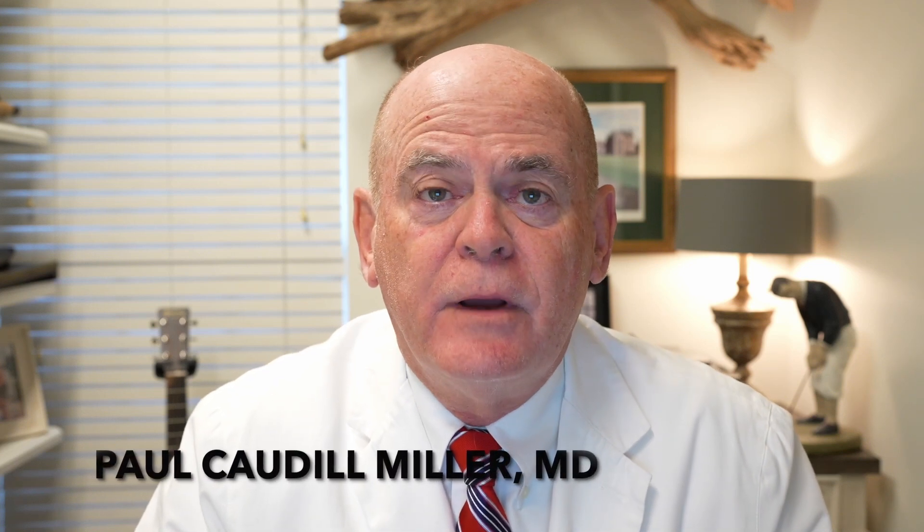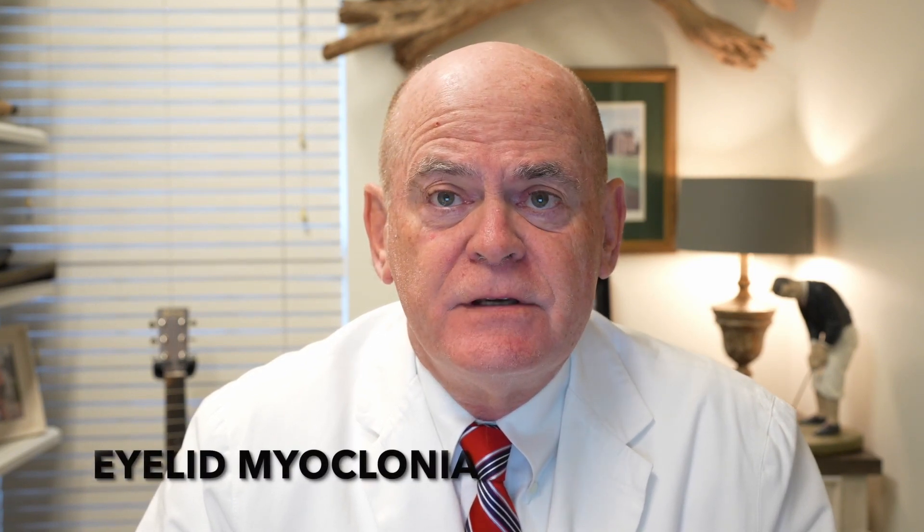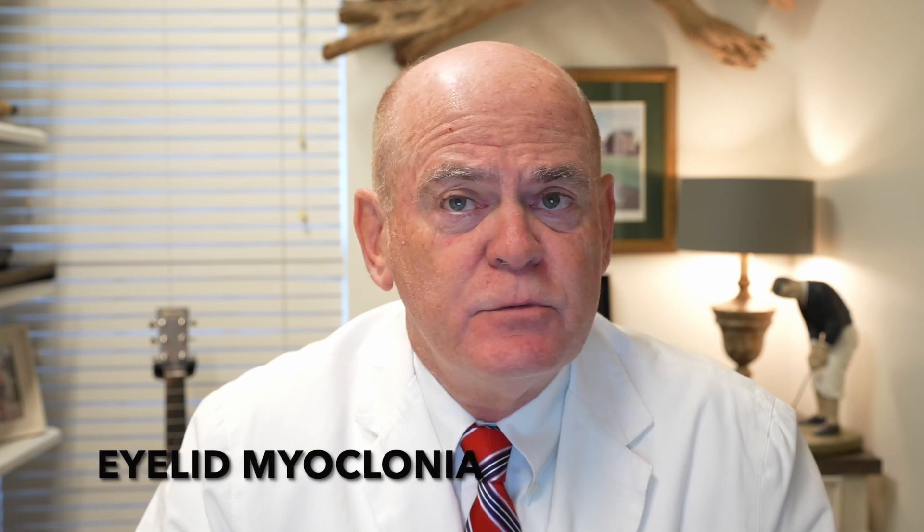This is Dr. Caldwell Miller, or Dr. Miller's Guide to Neurology, and we've been talking about epilepsy. Today we're going to talk about eyelid myoclonia. This is a new classification of a type of seizure which adult neurologists just never see. You see this in children, mainly children with Jeavons syndrome.